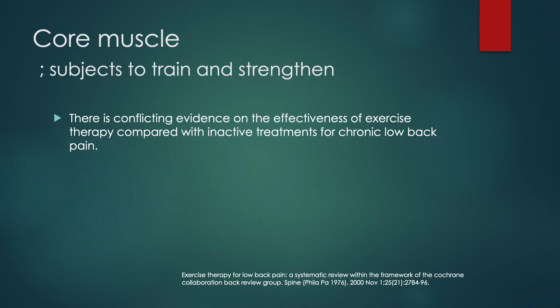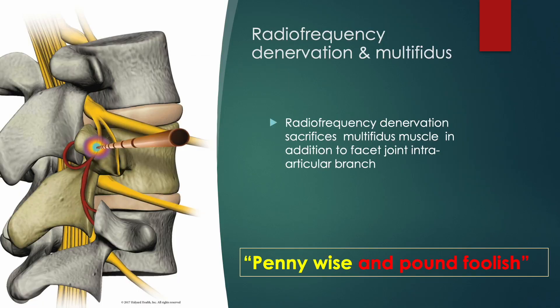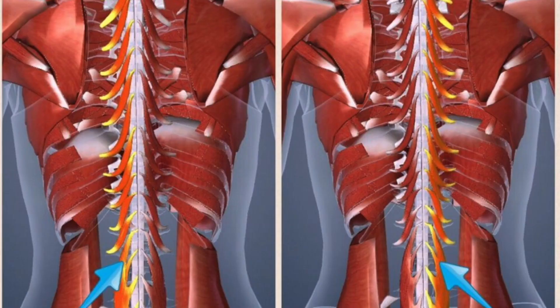There is conflicting evidence on the effectiveness of exercise therapy compared to inactive treatment for chronic low back pain. Exercise therapy was more effective than usual care by general practitioners and just as effective as conventional physiotherapy for chronic low back pain. There are many reports of multifidus denervation with medial branch thermal radiofrequency. The multifidus muscle is one of the cores of segmental stability, and segmental instability has been proven in chronic pain patients. The multifidus muscle is inhibited in the acute stage of pain and progresses to fibrosis, fatty degeneration, and eventually muscle atrophy.